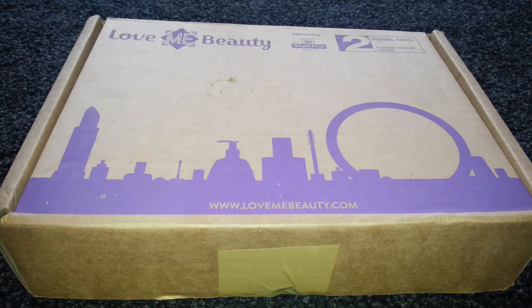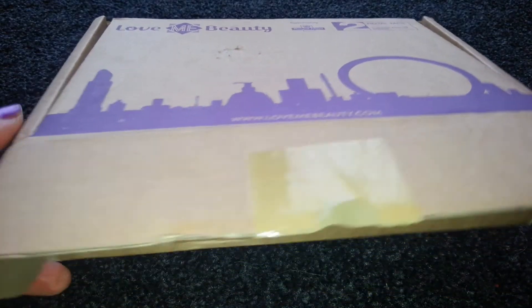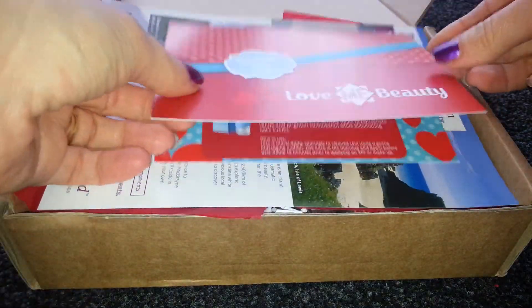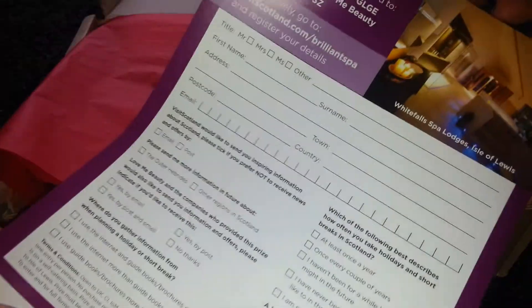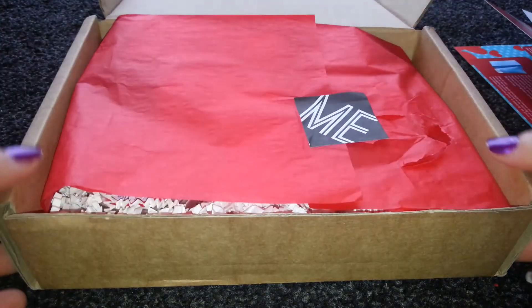Hi YouTubers, welcome to my LoveMeBeauty box unboxing. This is the February Valentine's edition - this was box 3 on the menu, so if you chose box 3 you could very well receive what I received. You get a nice card which shows the inside products and the prices, and there's also a card to enter a competition to win a break in Scotland. The box comes in this lovely red tissue.